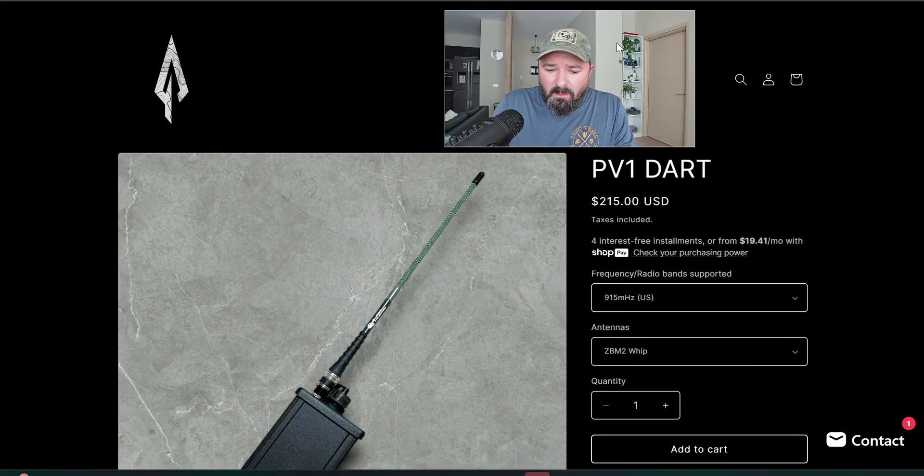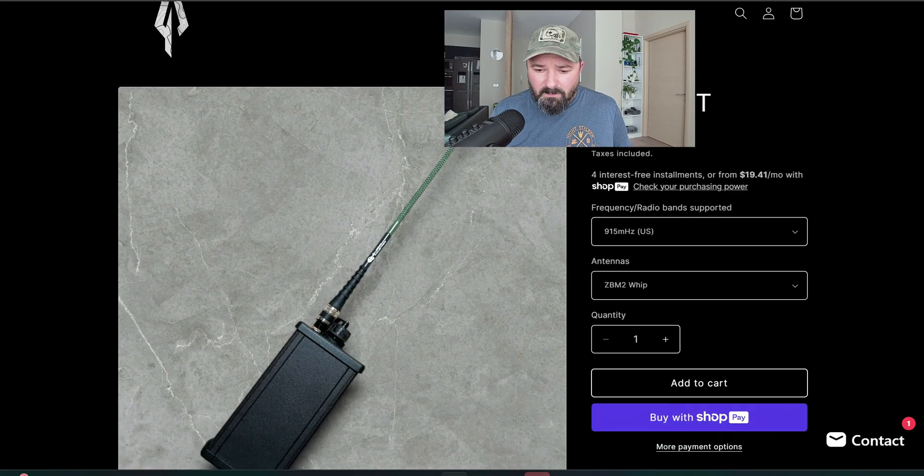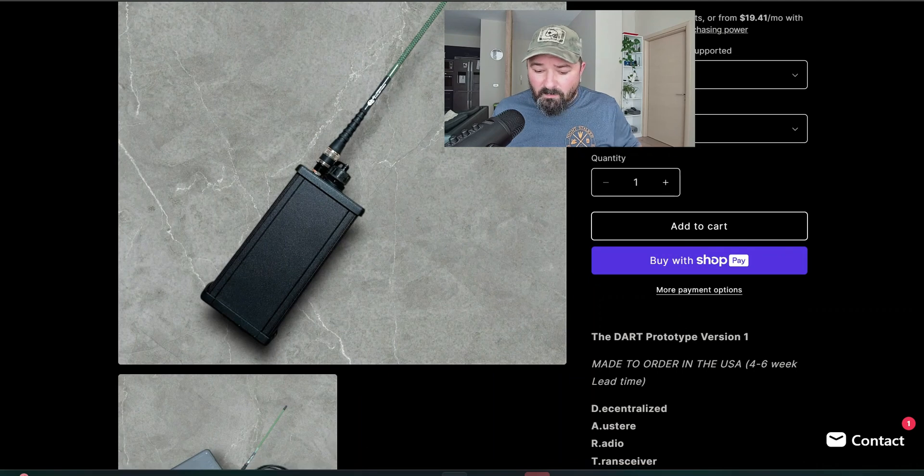I'll start over here looking at the PV1 Dart, and we'll take a quick look at the other products they offer. Their Shopify account link is in the video and down below so you can check it out yourself. Just like a lot of small businesses, things are built to order — they don't have a shelf full of these. You need to account for lead time; it's about four to six weeks.